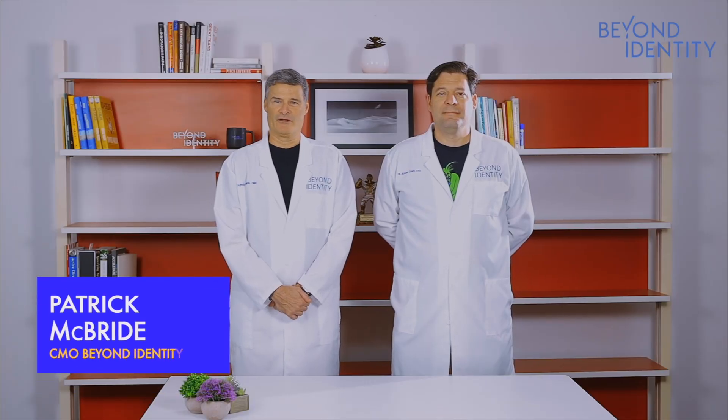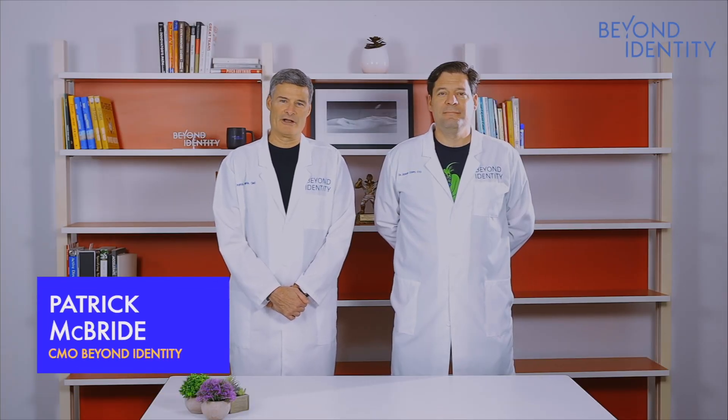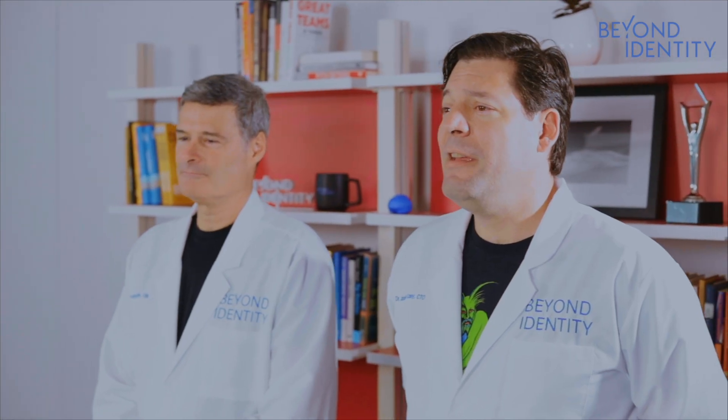Hello, and welcome to Cybersecurity Mythbusters. I'm Patrick McBride, the Chief Marketing Officer at Beyond Identity, and I'm joined today by our resident cybersecurity expert and our Chief Technology Officer, Dr. Jason Casey. Today, we are here to test the myths, the rumors, and the questions that plague the cybersecurity industry.